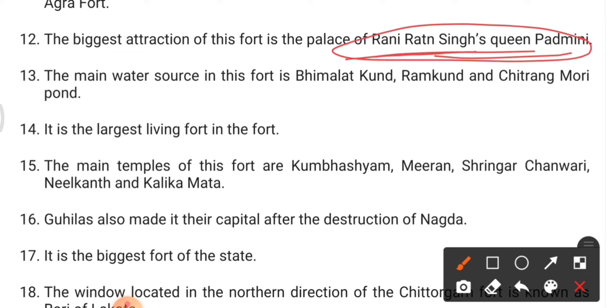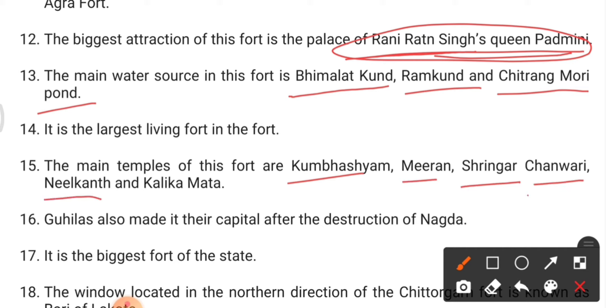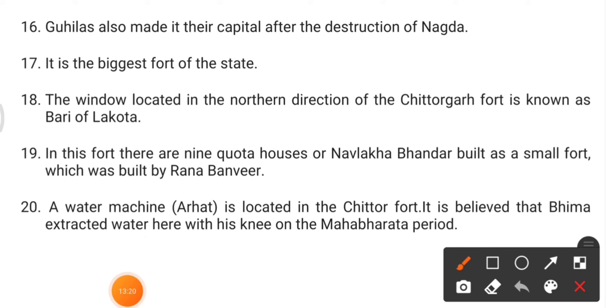The biggest attraction of Chittorgarh Fort is Rani Padmini's palace, also known as Padmavati. The main water sources in the fort are Bhimla Kund, Ram Kund, and Chitrang Mori Pond. It is the largest living fort to date. Main temples include Kumbha Swami, Mira Mandir, Shringaar Chowri, Nilkant, and Kalika Mata.